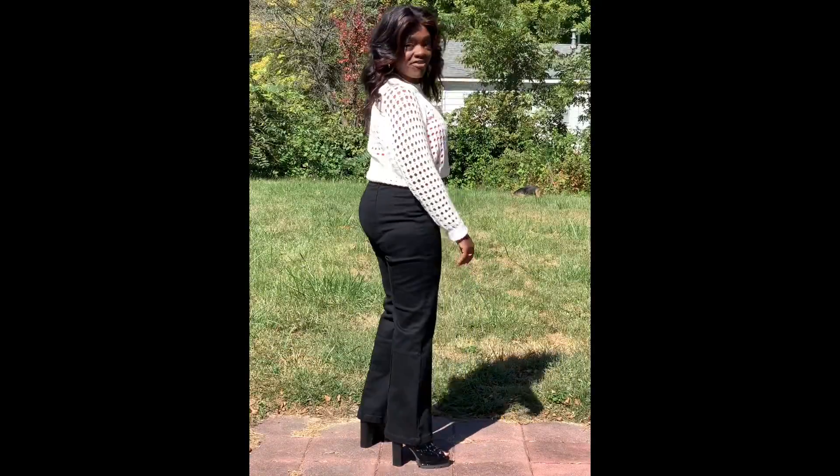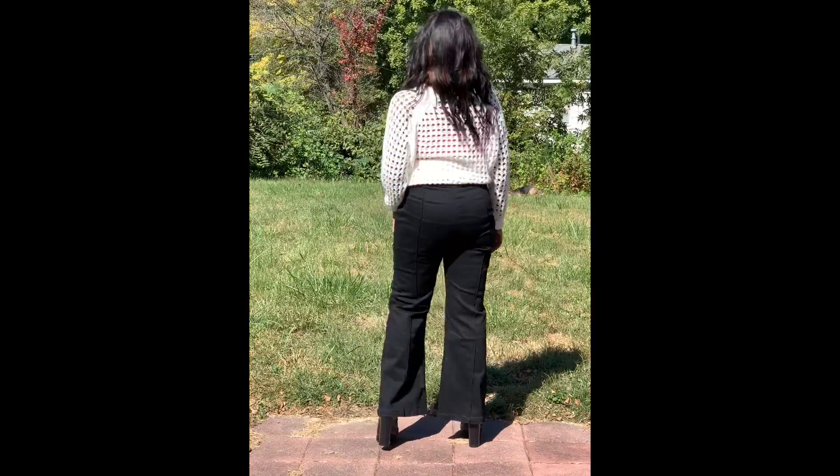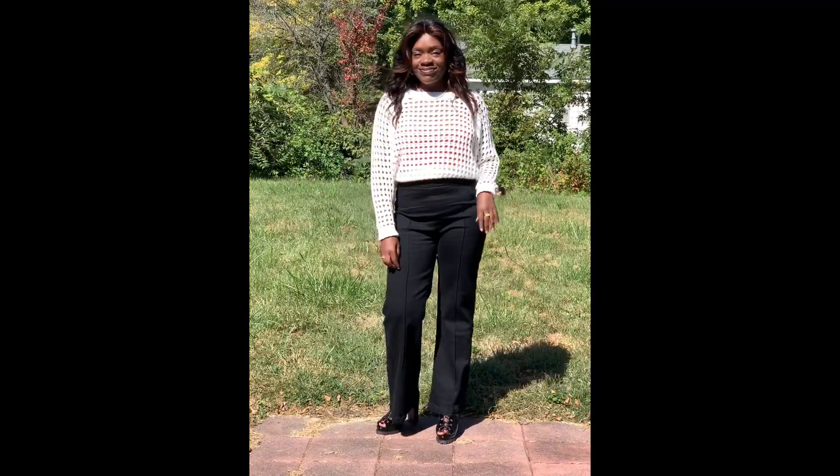So that's today's outfit of the day. Thanks for watching. I'll see you in the next video.